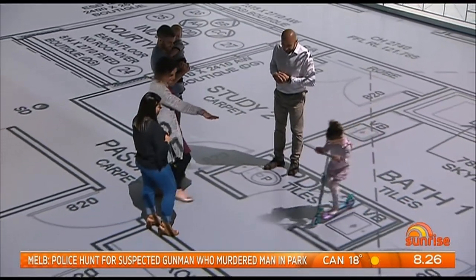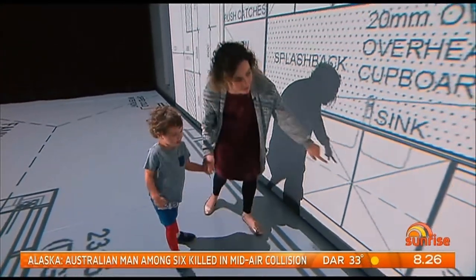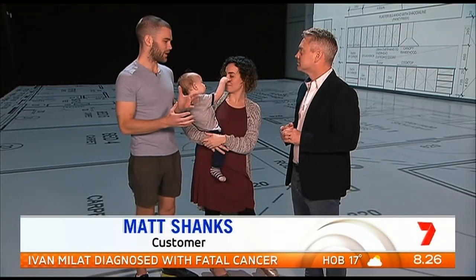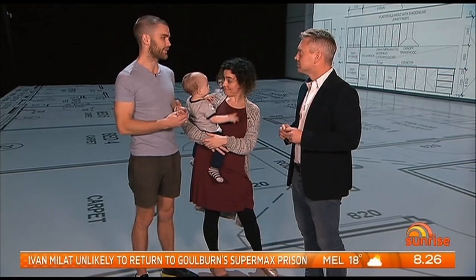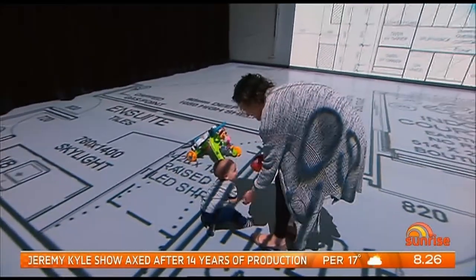Emma and Matt Shanks have three children and both work from home, so they want to get their new place perfect. There's another dishwasher because we have so many dirty dishes. We're at home a lot, so making sure that we have all the right rooms and right spaces, getting the flow right to separate work and living. Actually getting a feel for the size is really essential and it's helped us make really key changes that we couldn't have made afterwards.